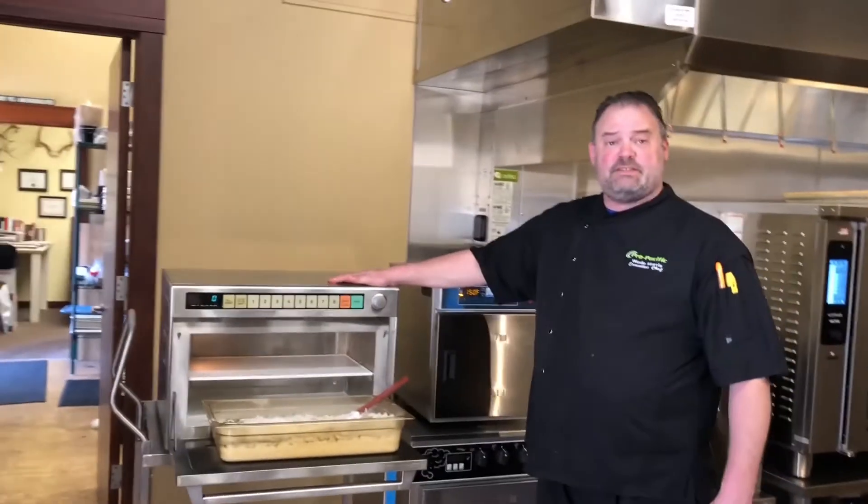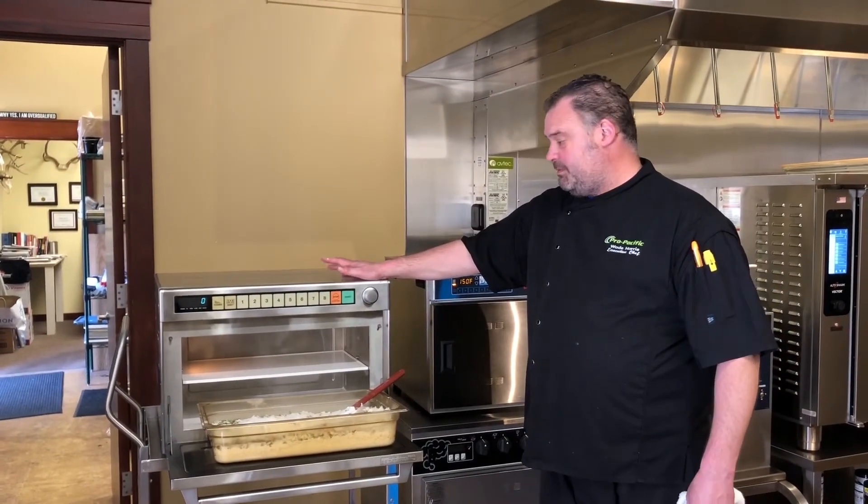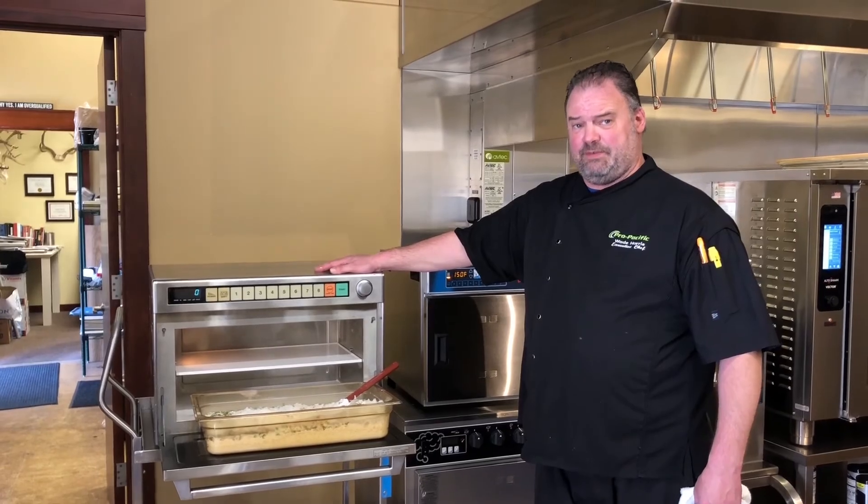So with our ventless technology here, you too can cook nice fluffy rice.